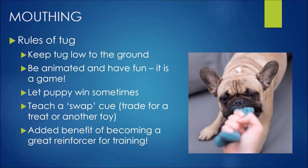The added benefit of using a tug is that it becomes a great reinforcer for training. You'll see advanced dogs in training rewarded not just with food but with great games of tug with their handlers — so it helps with your training as you progress.